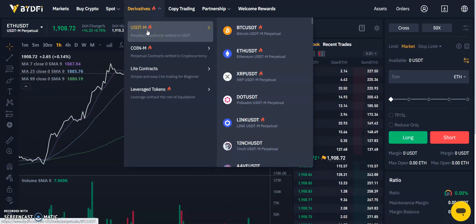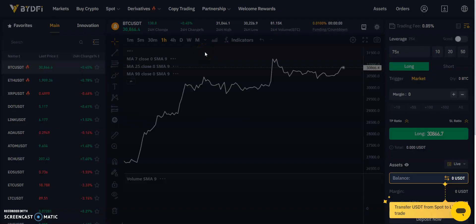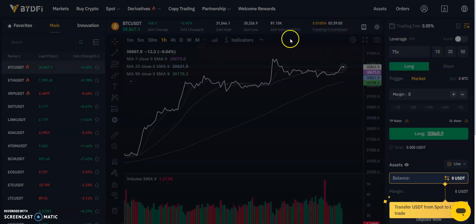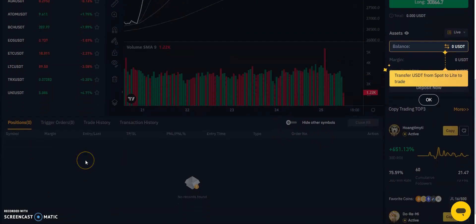Users may also trade derivatives. You will need to open a futures account before progressing. Once you've opened your futures account, go to the derivatives page and choose your preferred trading platform. From the left-hand side, choose your pairing, then select your leverage and go long or short. Once you've entered your trade, the trade details are provided at the bottom.